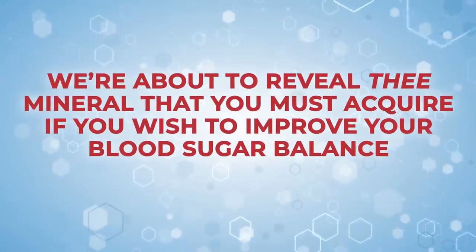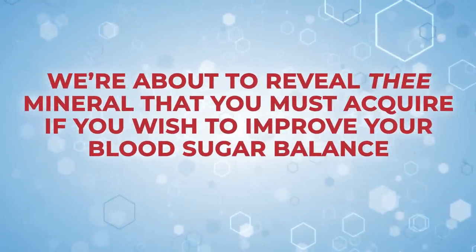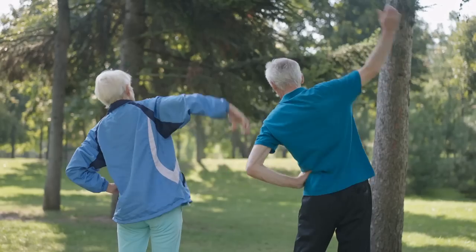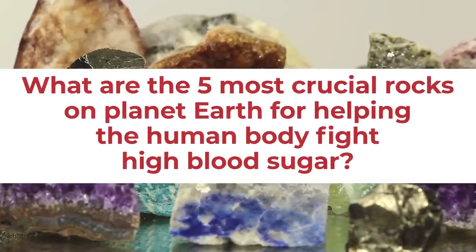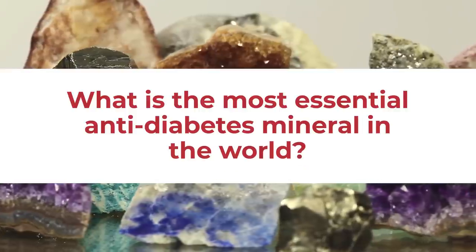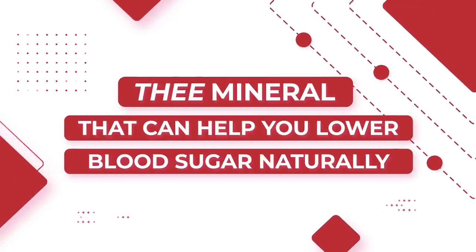We're about to reveal the mineral that you must acquire if you wish to improve your blood sugar balance. Plus, we'll explore four other beneficial minerals, which can also bring you a range of benefits and glucose-stabilizing powers. What are the five most crucial rocks on planet earth for helping the human body fight high blood sugar? And what is the most essential anti-diabetes mineral in the world? Let's discover the mineral that can help you lower blood sugar naturally.